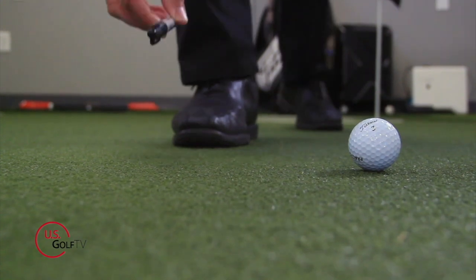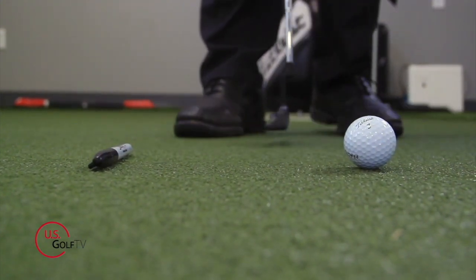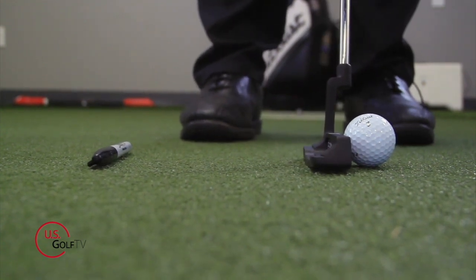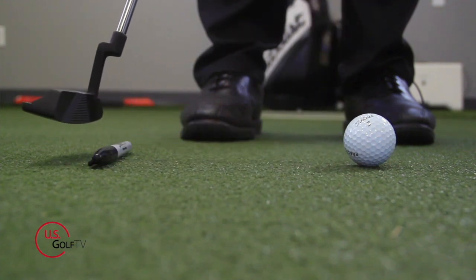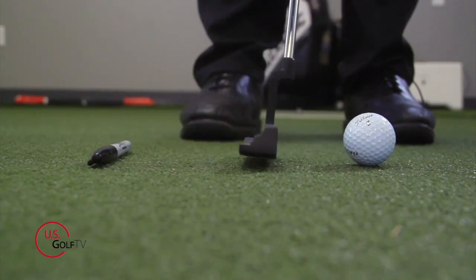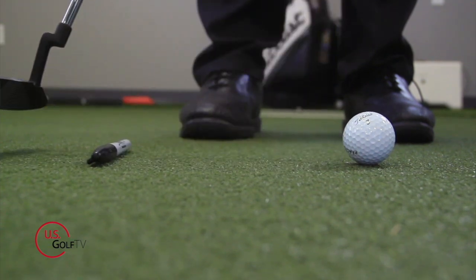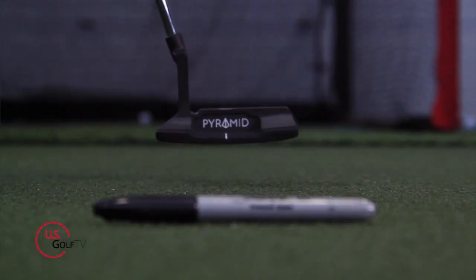Here's how the drill works. Basically all you need is your putter, a sharpie, and your golf ball. You're going to take the sharpie and place it about six to eight inches back and behind the golf ball. Then you just make a stroke back, making sure that your putter works above the sharpie on the backstroke and does not hit it on the forward stroke. When you do that, you're going to change the angle that the putter is traveling at the moment of impact.